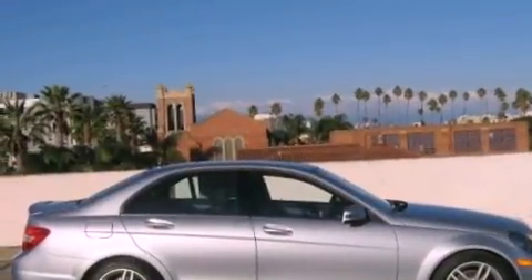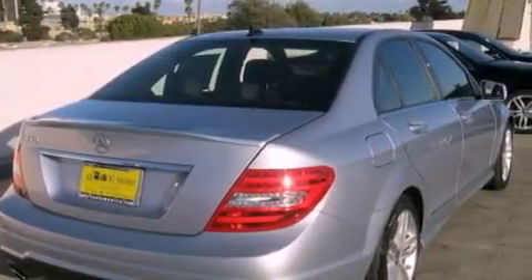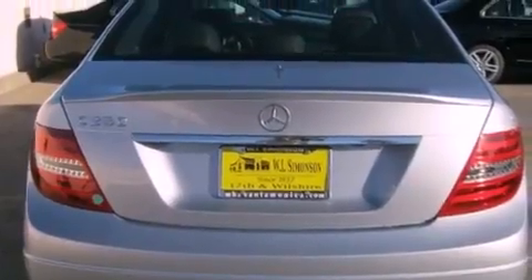Its top features and packages include the multimedia package, a rearview camera, keyless go, a power moonroof, Cirrus satellite radio, and a navigation system.